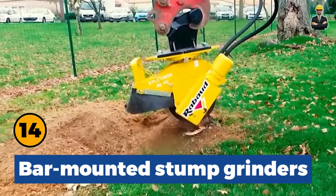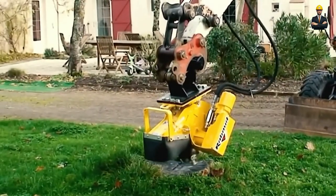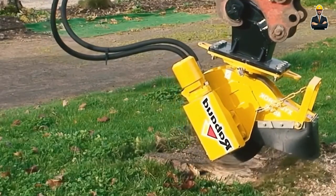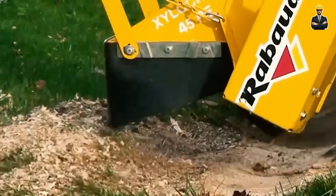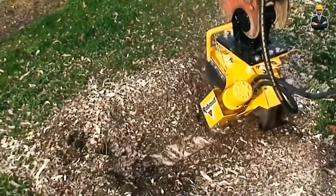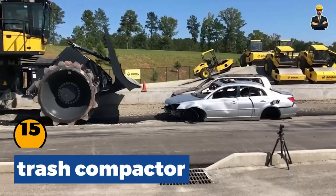Round bar-mounted stump grinders can flexibly adapt to excavators from 2.5 to 8 tons with quick coupling. The device is equipped with a disc 20 mm thick and has 7 and 9 carbide teeth. These teeth can be adjusted 3 times to increase service life. Let's observe how this grinder performs its direct task to see how efficiently it works.